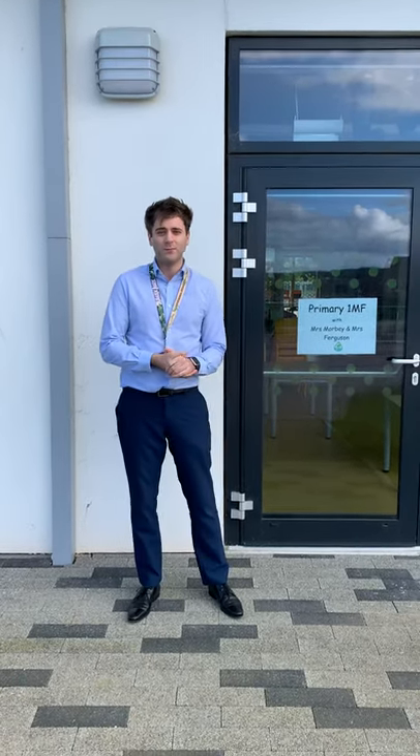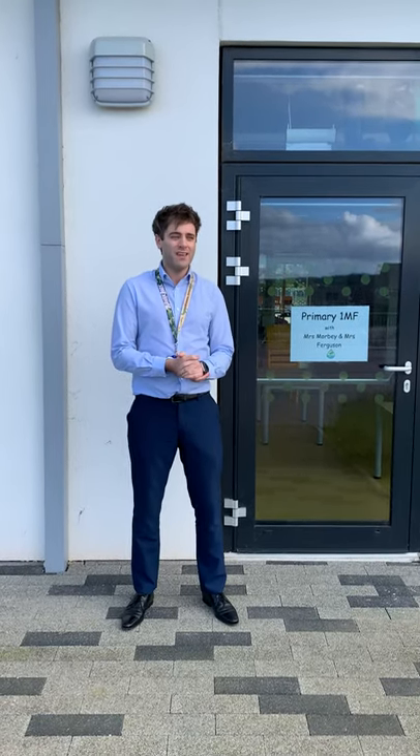Hello boys and girls, I hope you all continue to be safe and well at the moment and I hope you've all been enjoying the Twitter videos that Mrs Petry, Mrs Bain and Mrs Grieve have been uploading all week to help you start thinking and hopefully get a bit excited about our transition back to school after the summer holidays.